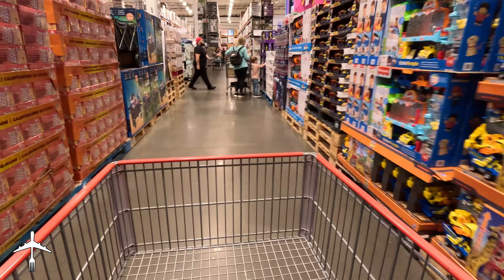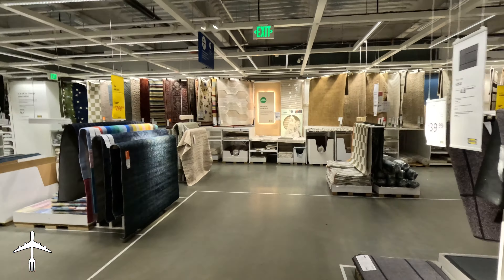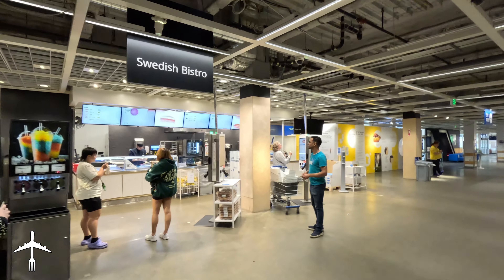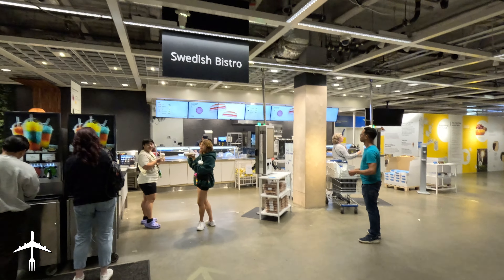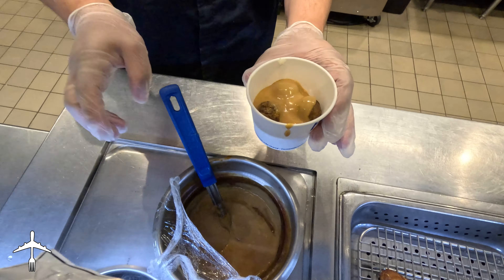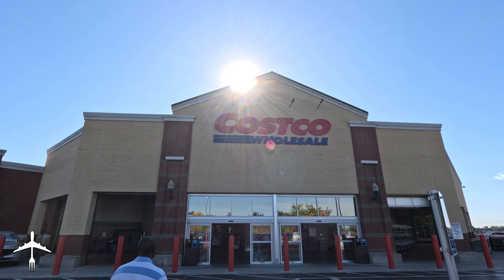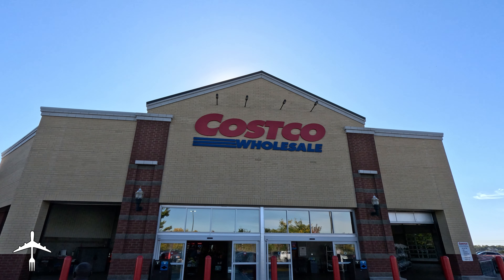We all hate shopping. But there are a few international chains out there that have added a little something that makes shopping just a little bit more tolerable, at least for dudes. And that is cheap foods at their food courts to make your shopping nightmare just a little bit more palatable. The two that rise to the top of this heap are Costco and IKEA.